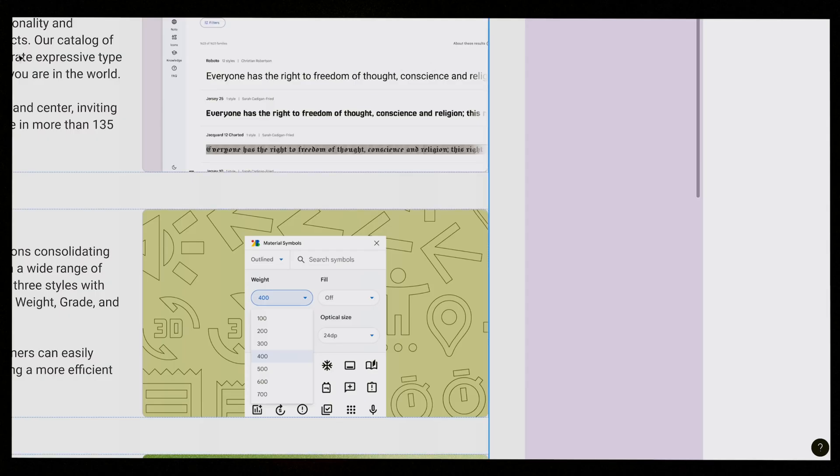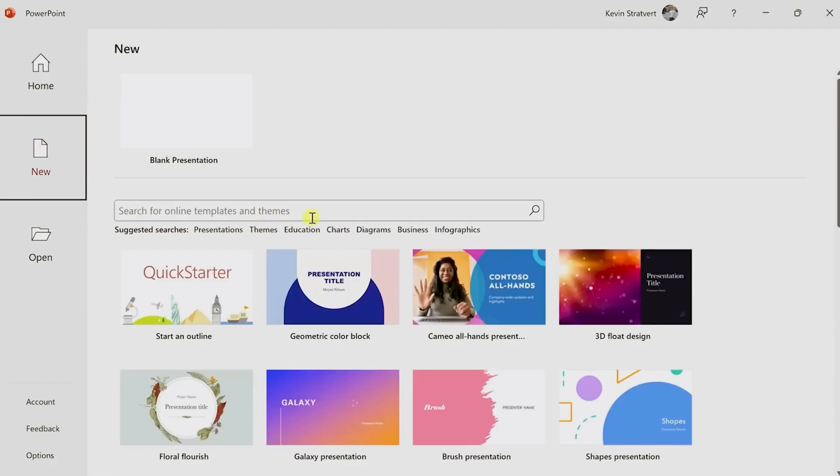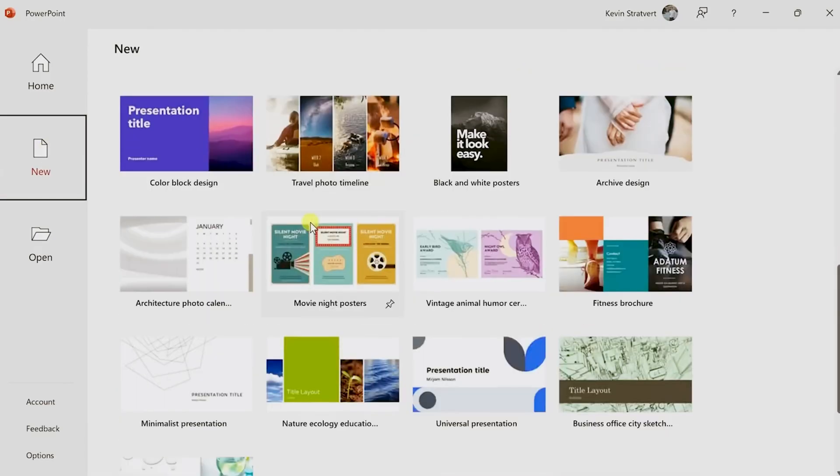Have you ever found yourself spending hours exporting your assets from Figma and designing the perfect presentation in tools like PowerPoint or Google Slides, only to end up frustrated by their limitations and exhausted by the tedious workflow?